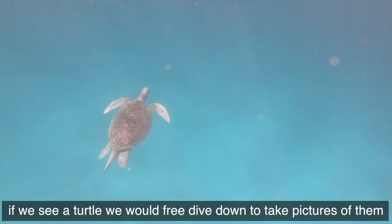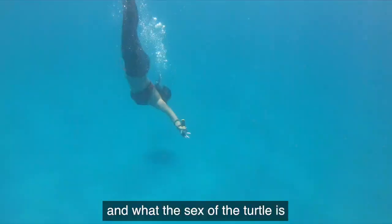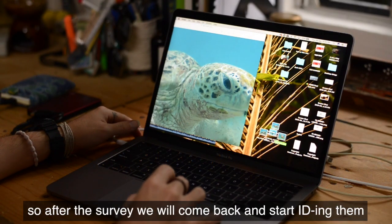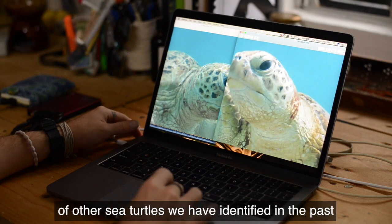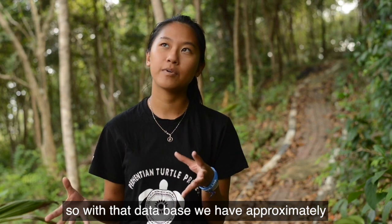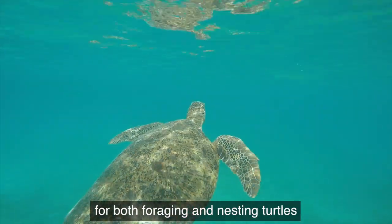If you see a turtle, we free dive down to take pictures of them. With that picture, we're able to tell who the turtle is and what the sex of the turtle is. After the survey, we come back and start identifying them against our database of sea turtles identified in the past. We have approximately 303 turtles identified so far, for both foraging and nesting turtles.